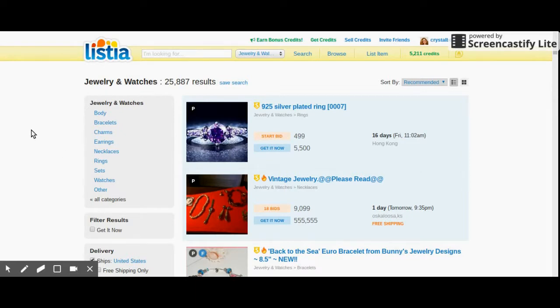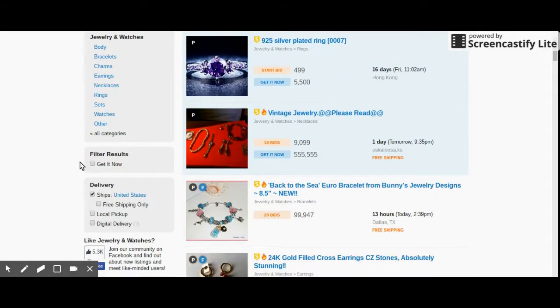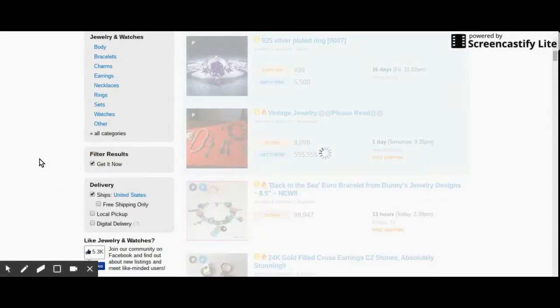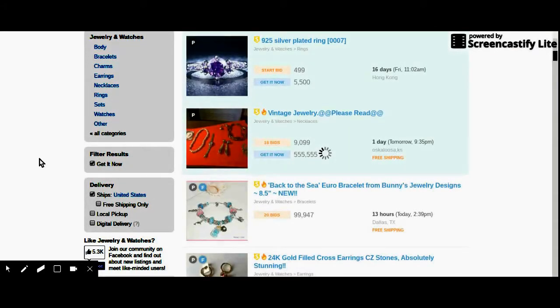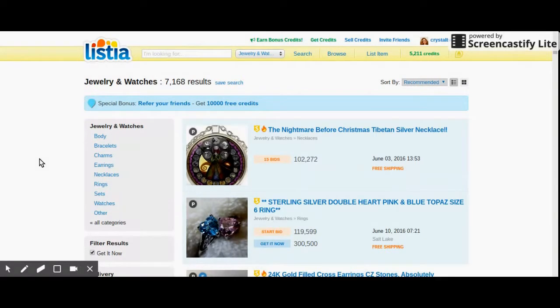Here's the section you can use to narrow down your search results. You have body, bracelets, charms, earrings, necklaces, rings, scents, watches and others. If you don't know what you want, you can go down here. There's a 'Get It Now' option — basically, it's like this one right here. There's a GIN which costs a lot of credits. I think it's insane to ask people to get it now for 500,000 credits. We'll click it and it'll take down the results quite a bit — we started with over 25,000 results and now the results are down to a little bit over 7,000.